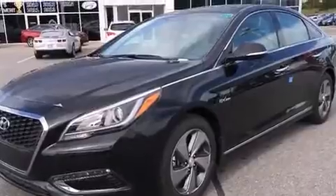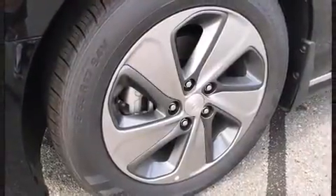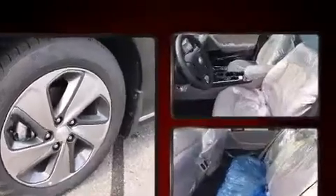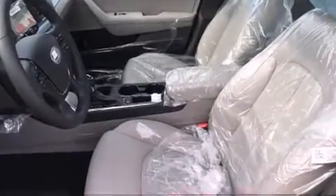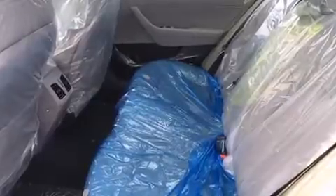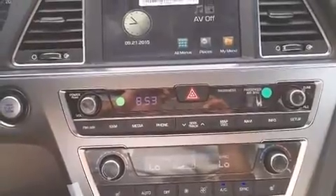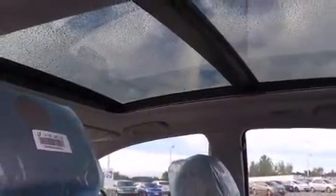Hyundai ensures the safety and security of its passengers with equipment such as dual front impact airbags with occupant sensing airbag, head curtain airbags, traction control, anti-whiplash front head restraints, a security system, and four-wheel disc brakes with ABS. This car was designed with safety in mind, allowing you to drive with even greater assurance.